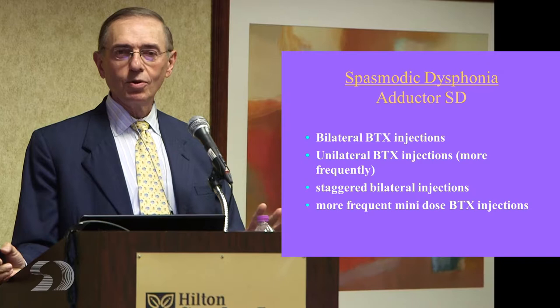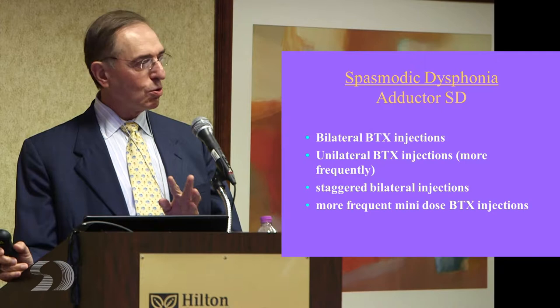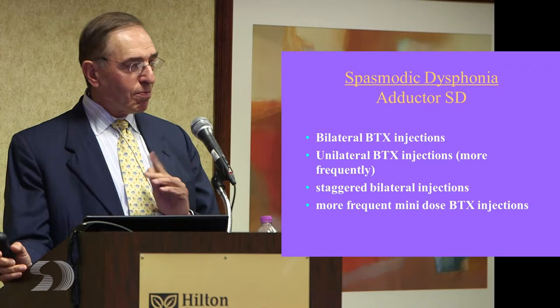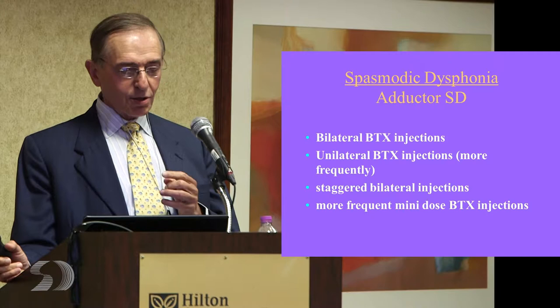Do you inject one side or both sides? We've been down this road a long time and found that the bulk of our patients get small bilateral dosing. Our average dose is about 0.8 or 0.9 units per vocal cord. But some people can't tolerate that, so we do only one side — about 10 to 15 percent of our people only have one side injected, and we go back and forth when it wears off, and they do fine.